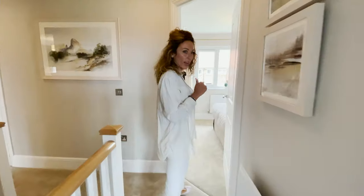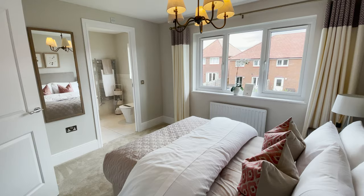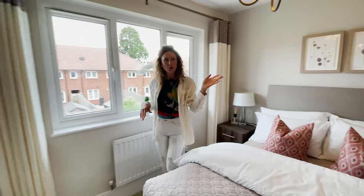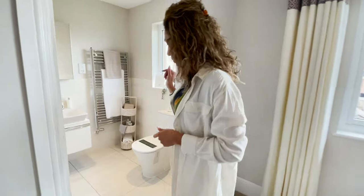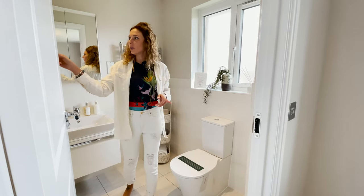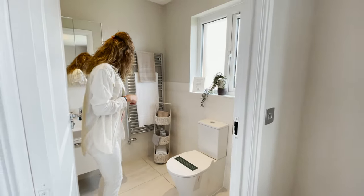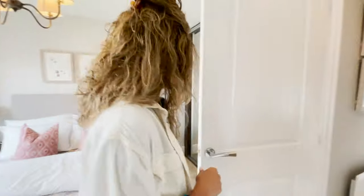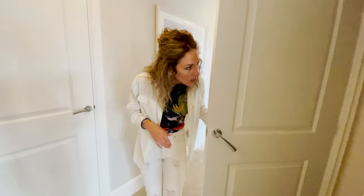The next bedroom has a large window with a view through the garden. It's quite spacious, with a built-in wardrobe. The ensuite is similar to the previous one but I believe it has a bigger shower enclosure — and it is quite big. There's a heated towel rail and a large window. On the landing there's the water tank and some storage space.